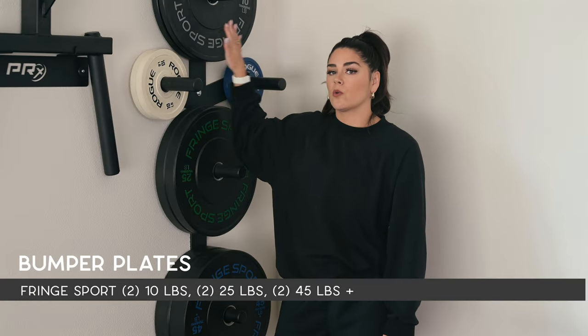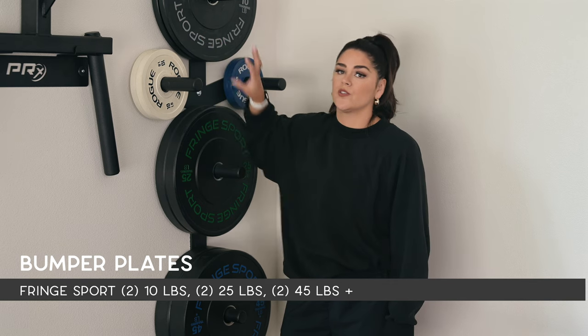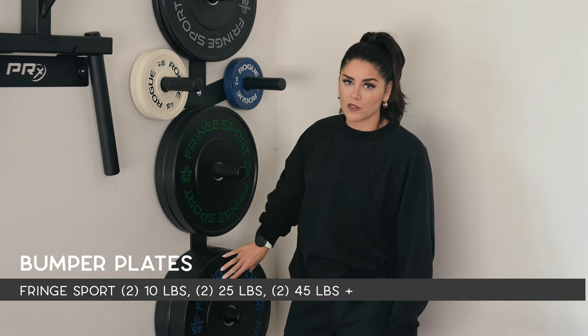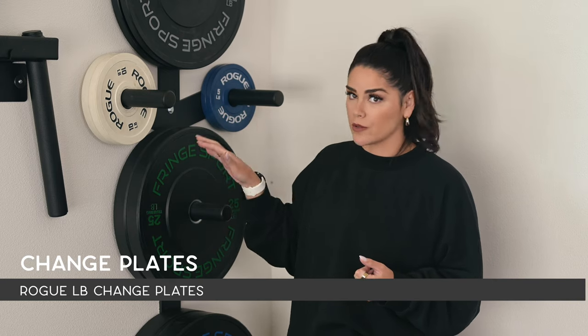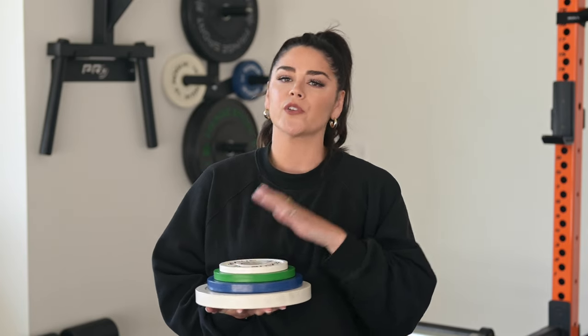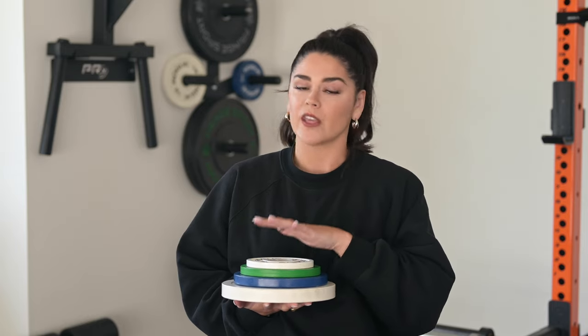For bumper plates, we ordered from Fringe Sport — we have two 10s, two 25s, and two 45-pound plates. We actually have a lot more than that now, but due to the pandemic, bumper plates were among the toughest items to find at a non-inflated price point. I loathe metal plates, so it was pretty important for us to wait and find bumper plates that we liked. As far as change plates go — those are the smaller ones you see here — we went with Rogue for the change plates. I want to say this is the 37.5-pound change plate set. You certainly don't need these, but I personally wanted the colors that Rogue offers and they are super high quality.